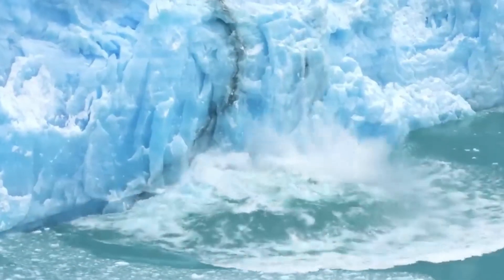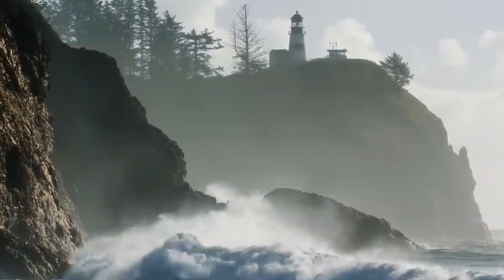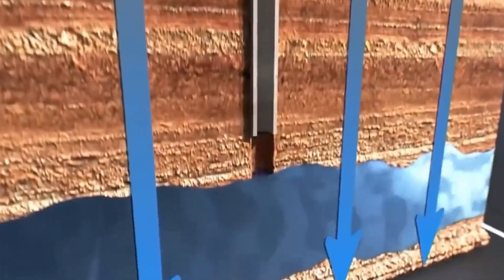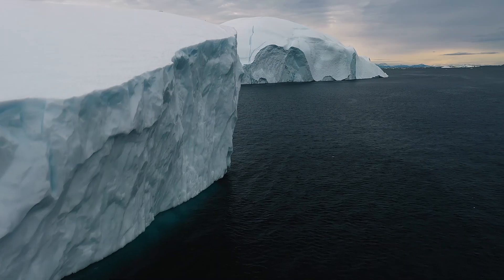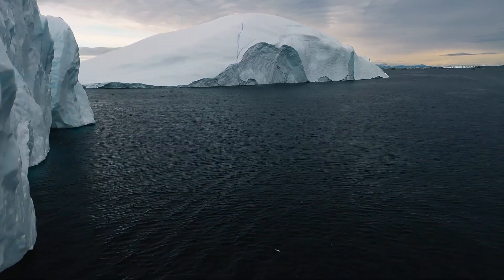As the glaciers melt, sea levels rise by meters at a time. Coastal cities like Boston, New York, and Mumbai drown. Ports are destroyed, farmland turns salty and unusable, and freshwater aquifers become undrinkable. The ice's gravitational pull, once holding nearby water in place, dissipates — causing nearby sea levels to drop even as they surge globally.